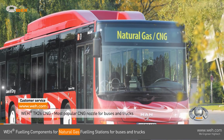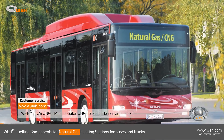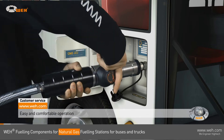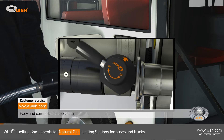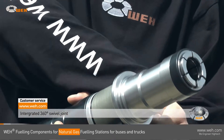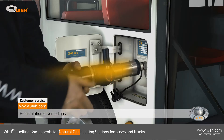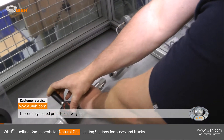CNG fueling stations for trucks and buses are equipped with the WAY TK 26 CNG fueling nozzles. This has become a popular and reliable standard — its easy operation is safe and intuitive. The integrated swivel joint and lightweight of the nozzle has made it very popular. Residual gas is vented automatically when disconnecting.